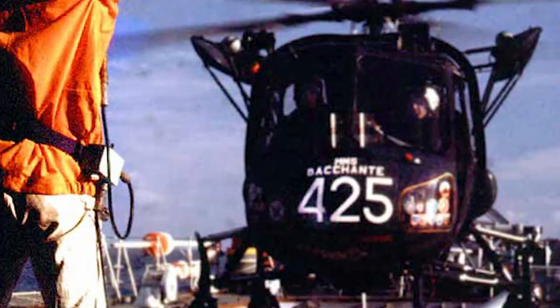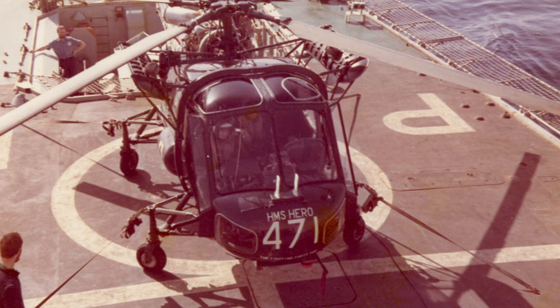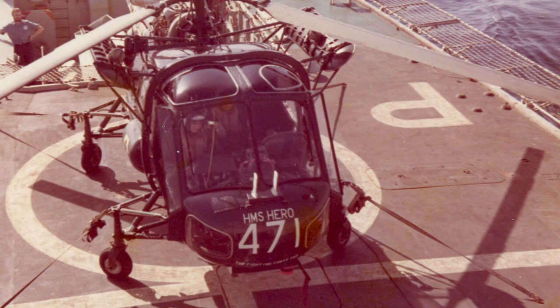The Westland Wasp was retired from Royal Navy use in 1988. The Wasp was also used by Brazil, Indonesia, Malaysia, the Netherlands, New Zealand, and South Africa. In total, 133 helicopters were produced.